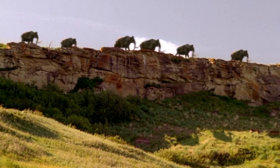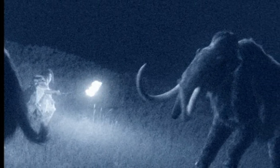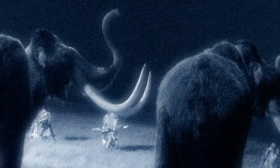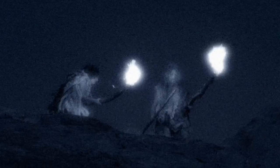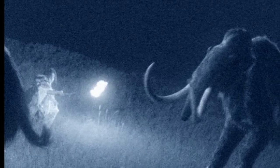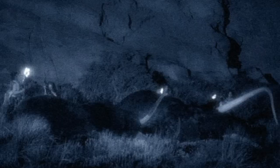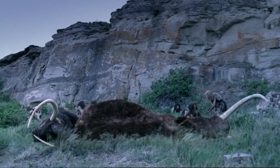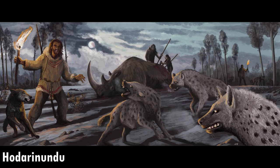We then see the mammoths returning to the northern plains, however the Neanderthals have been waiting for them. They wait until nightfall, using fire torches to force the herd back towards a cliff — I remember this scene very vividly from when I was a kid, and the two mammoths falling off the cliff really stuck with me. I believe this scene was inspired by the site at La Côte de Saint-Brélade, where it was believed Neanderthals drove mammoths off a cliff to kill them, though recent studies have contested these findings. Regardless, the Neanderthals butcher their kills, and a cool detail is that the next morning you can hear hyenas — there were indeed cave hyenas at this time.